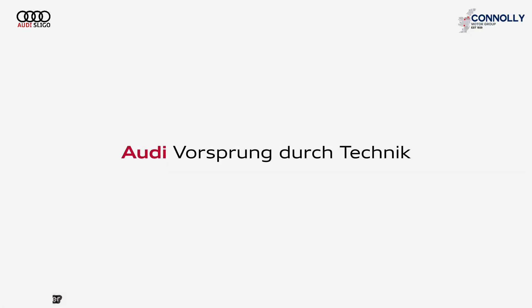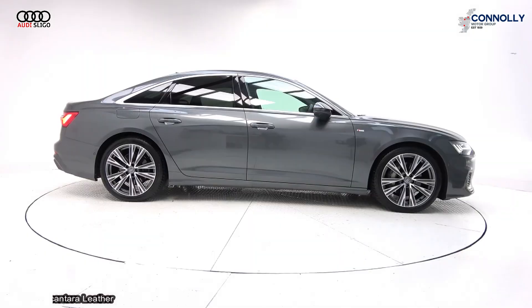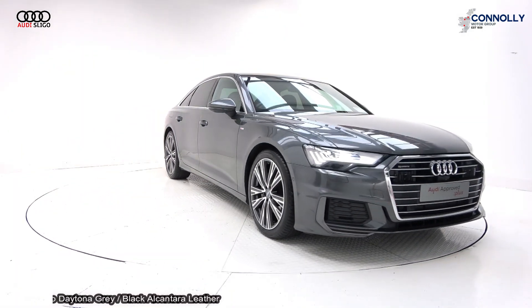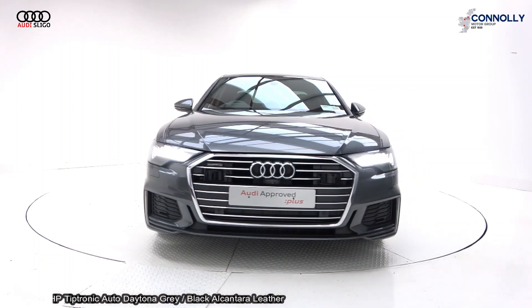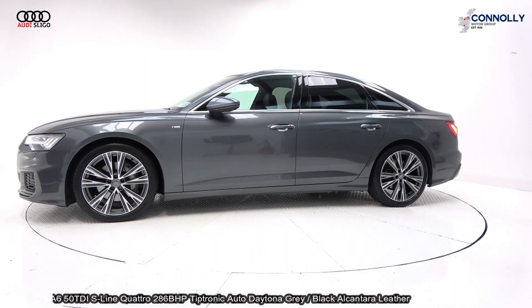Hello and welcome to Audi Sligo, where we accept all years, makes and models for trading. On display, a 2019 Audi A6 50 TDI powered by a 3-litre diesel engine, 286 brake horsepower, S-Line model with Tiptronic automatic transmission.